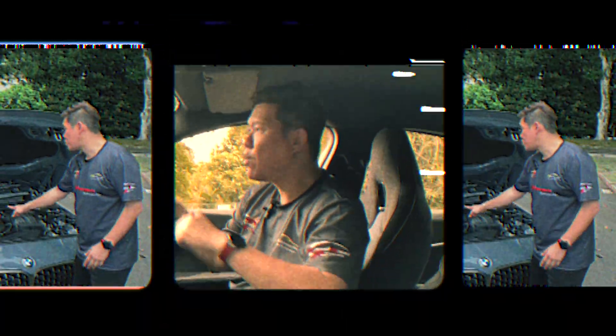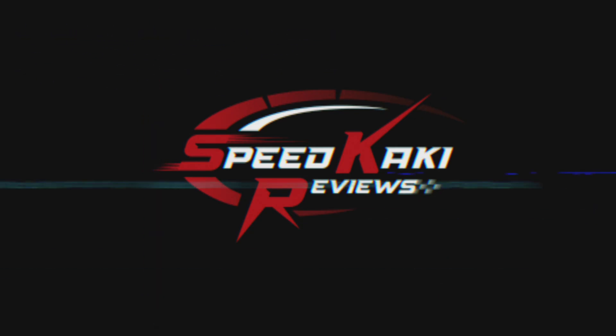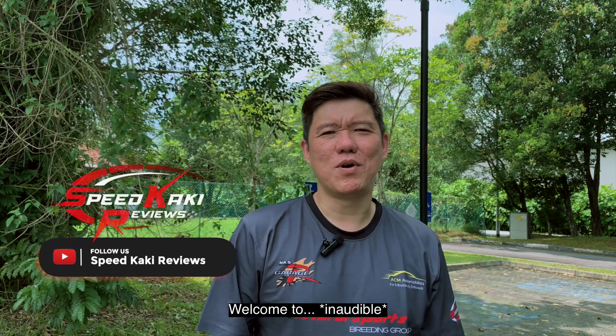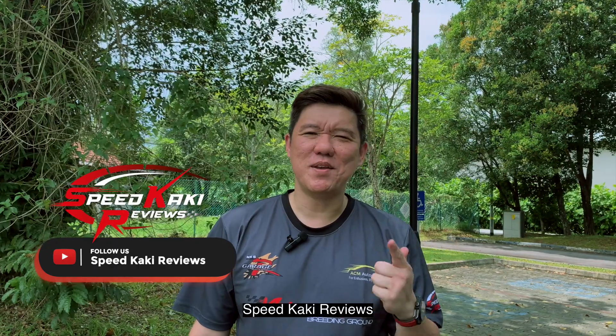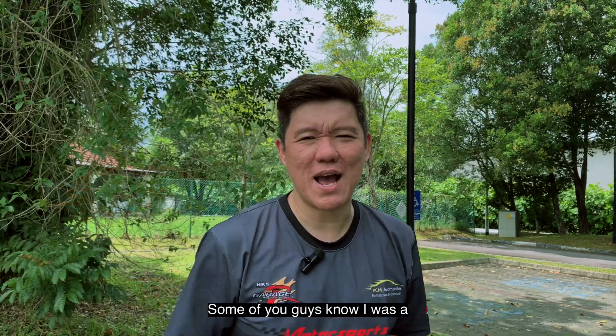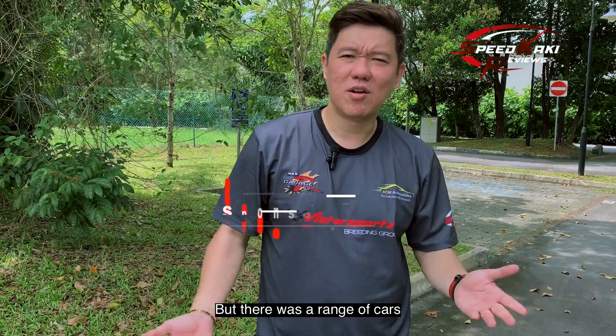Good morning everyone, welcome to another episode of Speedkaki Reviews. Some of you guys know that I was an ex-BMW M sales consultant. We sold many cars.